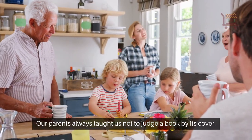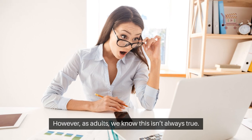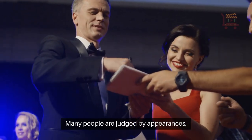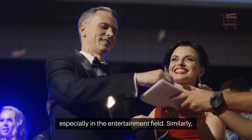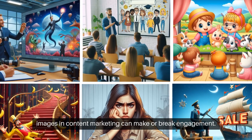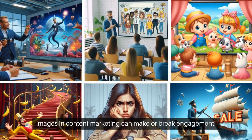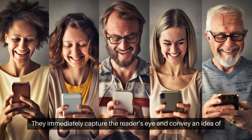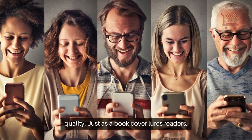Our parents always taught us not to judge a book by its cover. However, as adults, we know this isn't always true. Many people are judged by appearances, especially in the entertainment field. Similarly, images in content marketing can make or break engagement. They are as crucial as book covers are for books — they immediately capture the reader's eye and convey an idea of quality.